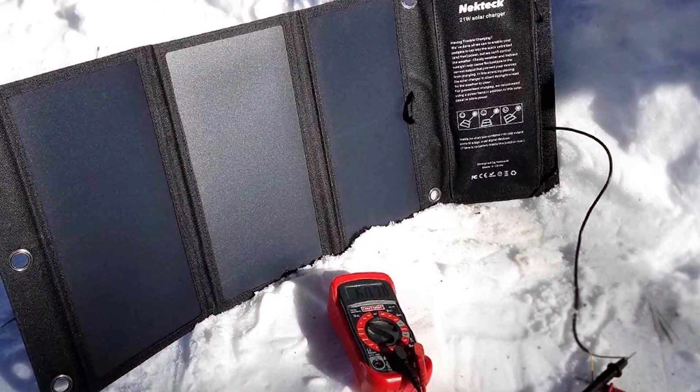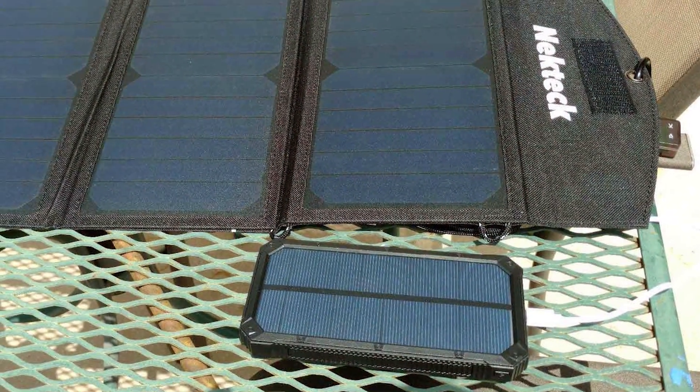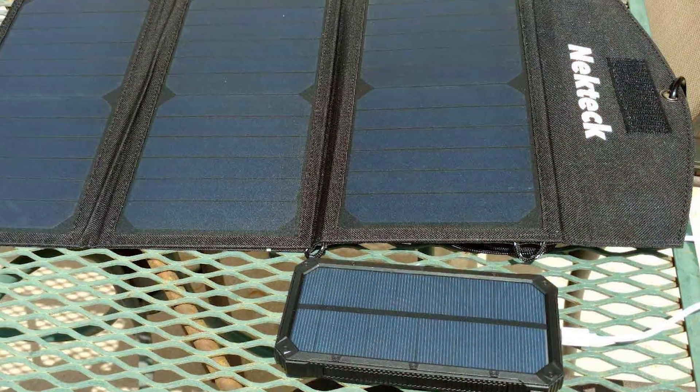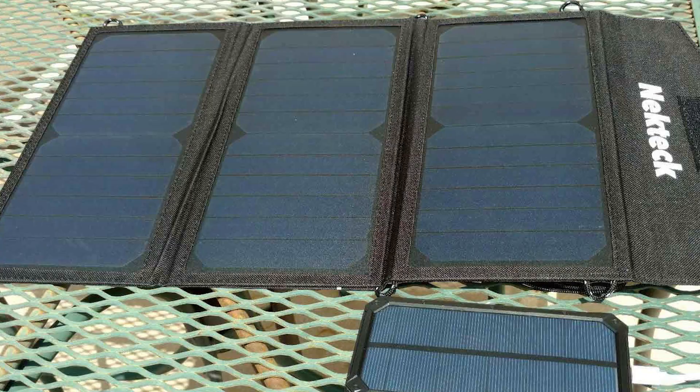When it comes to performance, the Nekteck Solar Charger is a reliable choice. Its advanced solar panels efficiently convert sunlight into power, providing you with a consistent energy source wherever you are.